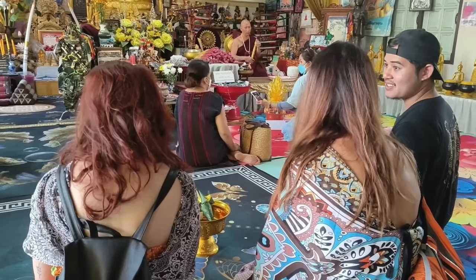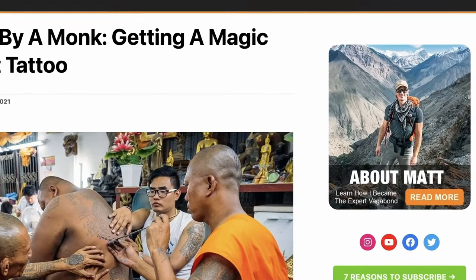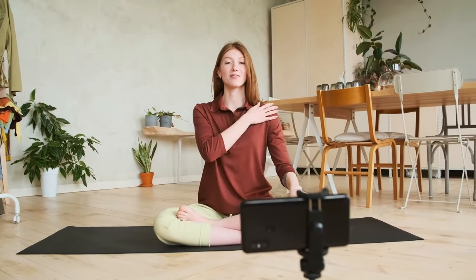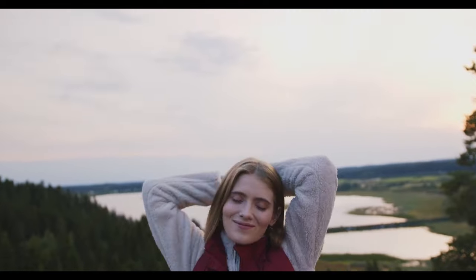If you are seeking spiritual assistance in your life, you generally have an idea of what and why. Monks choosing your design by seeing your aura for the price of a packet of cigarettes are myths created by Western bloggers to explain an experience they didn't understand. In their attempts to do the adventure by themselves, they ended up creating a lot of misinformation in their articles.